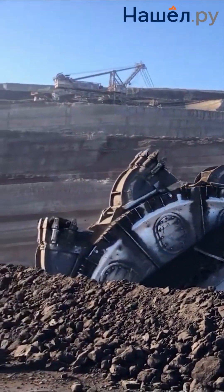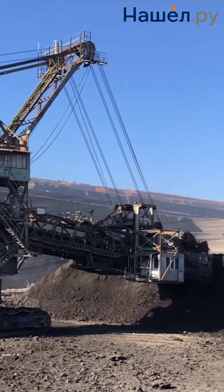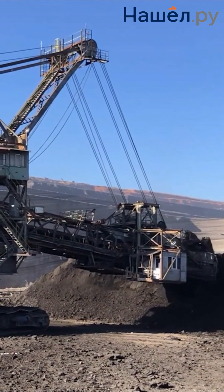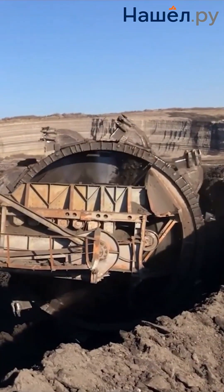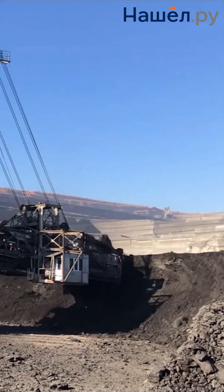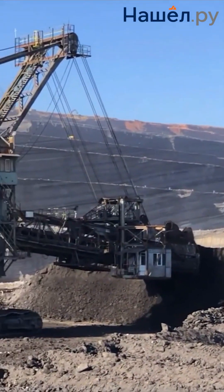Bucket Wheel Excavators, BWEs, perform selective seam extraction, transport rock, and form spoil piles. These giants of the mining and construction industries combine record-breaking productivity with innovative solutions. Bucket Wheel Excavators don't just dig earth — they reshape the landscape.